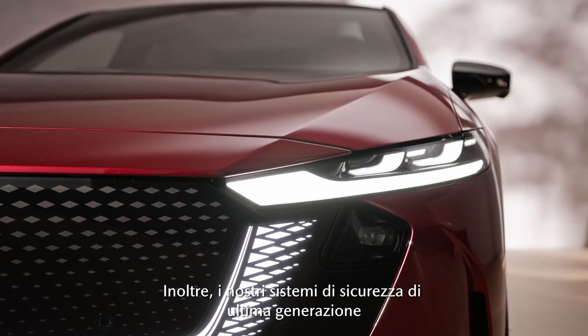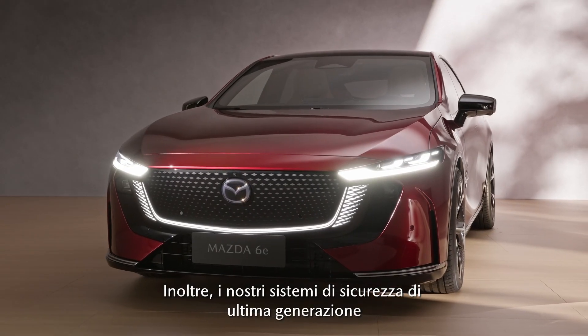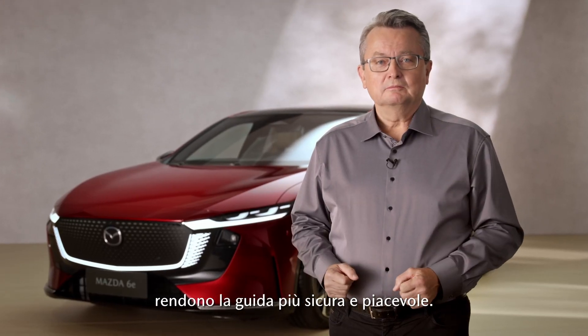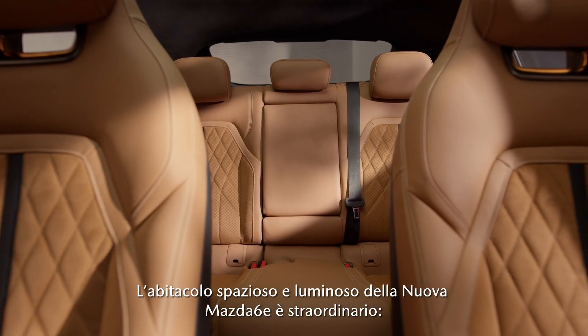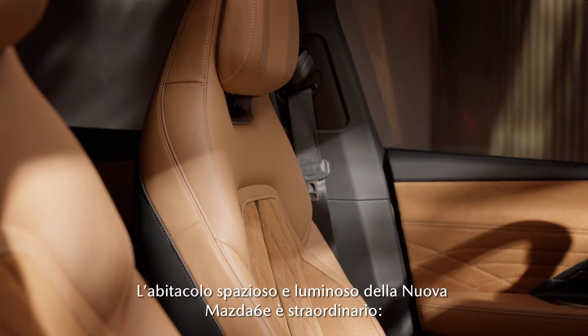And on top of that, our latest generation safety system makes driving safer and more enjoyable. The spacious and light interior of the all-new Mazda 6E is amazing.